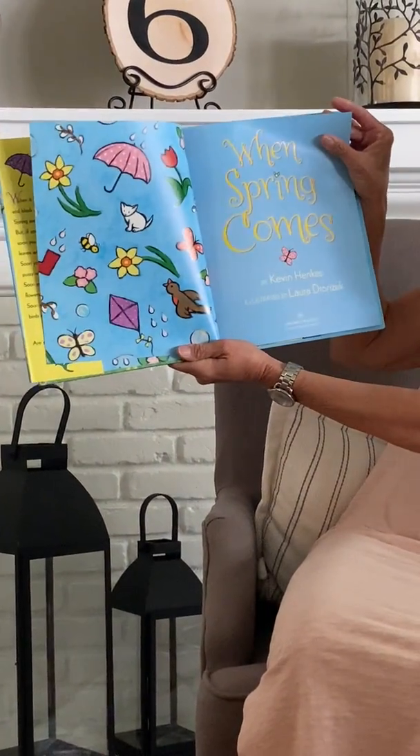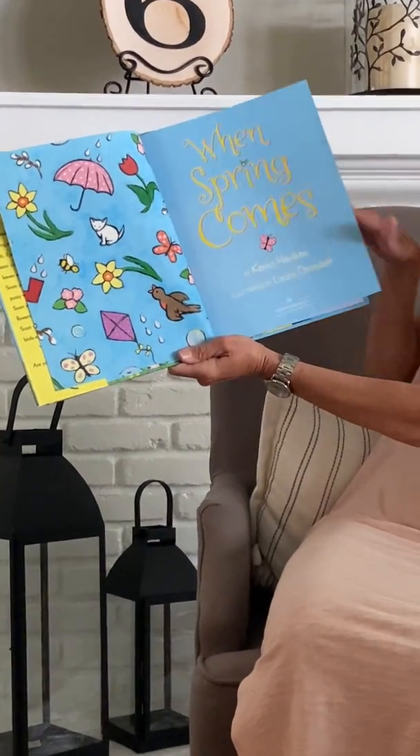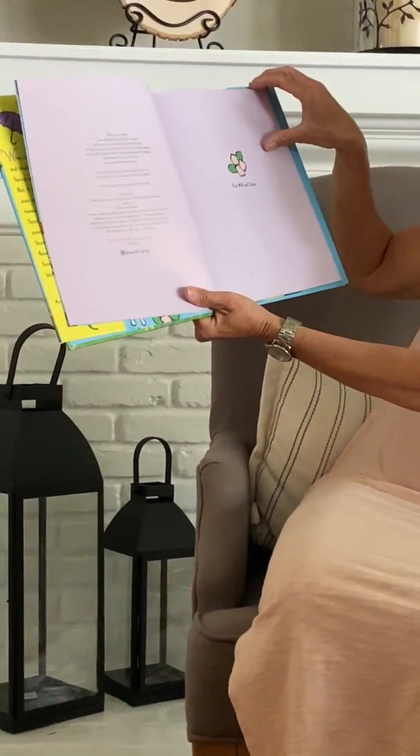When Spring Comes by Kevin Henkes, illustrated by Laura Dronczyk. For Will and Clara.